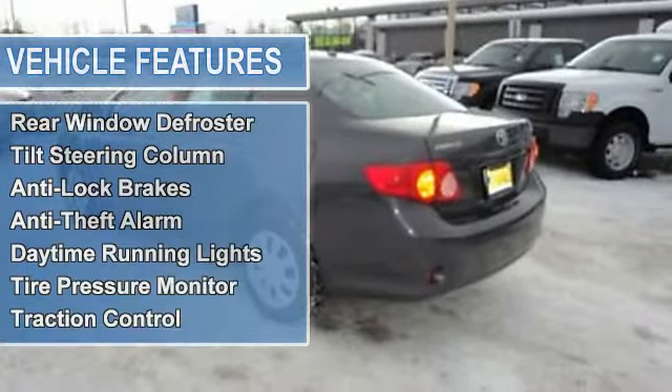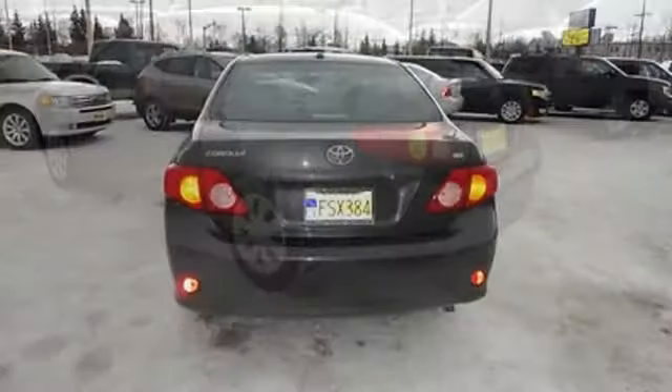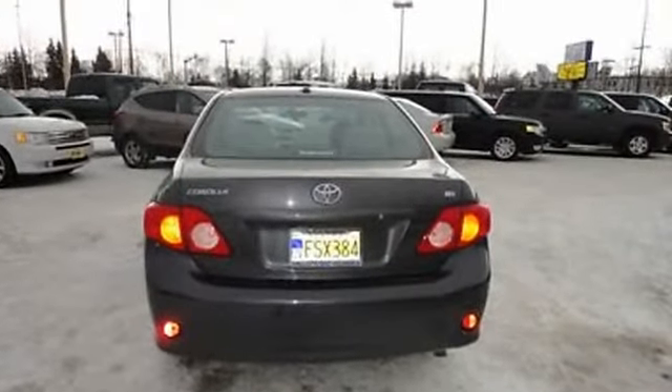Auto-dimming rearview mirror, power door locks, power mirrors, power windows, rear window defroster, and tilt steering column.